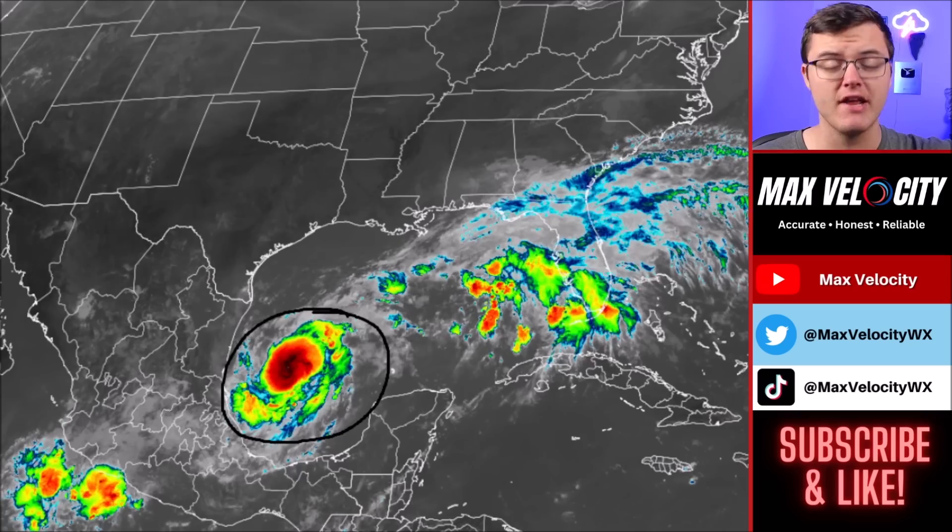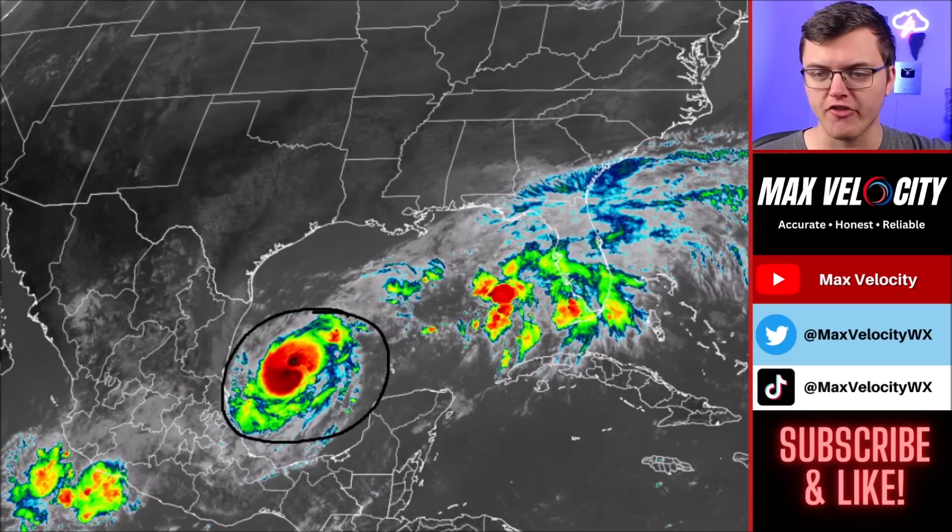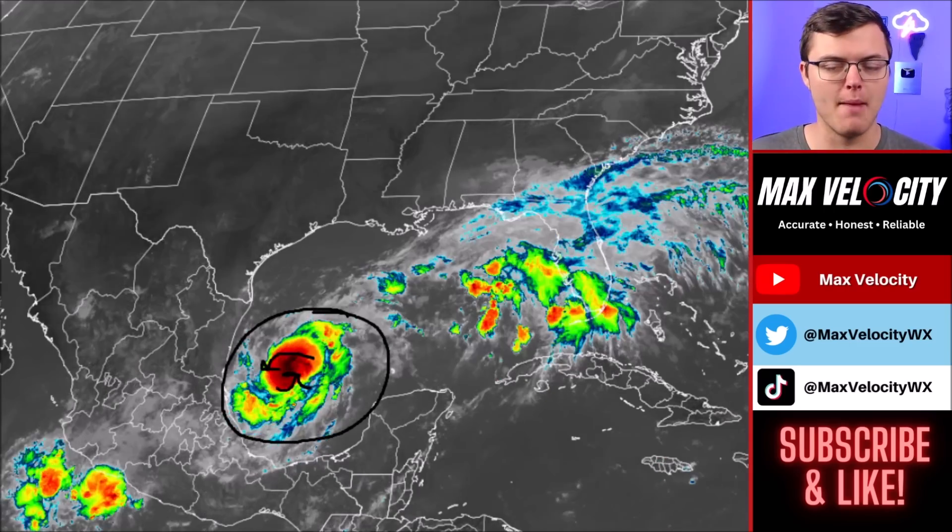We are going to begin with what it looks like on the infrared imagery right now. This is Hurricane Milton. It has really become a lot more organized over the last 24 hours as it continues to move very, very slowly to the east. Notice that spin here — it is beginning to organize a lot more, with a lot more convection, and there's also now an eye wall that has formed. So that means rapid intensification is likely over the next 24 to 48 hours.